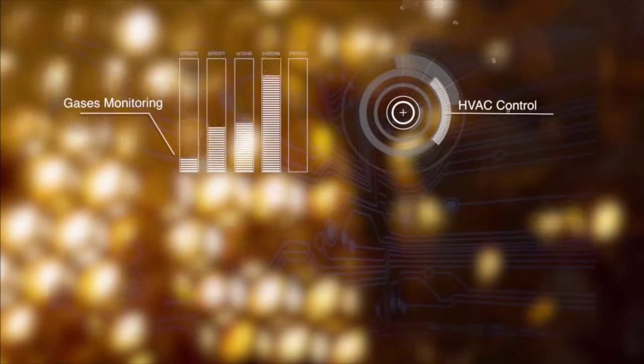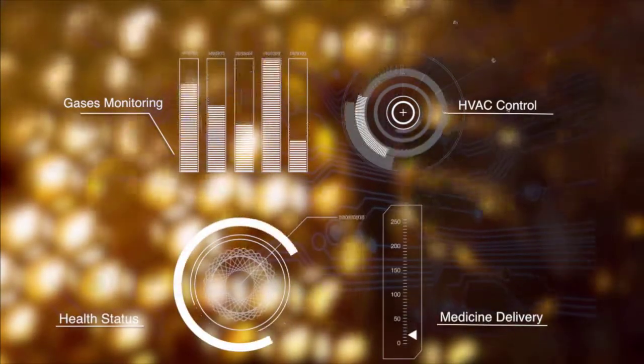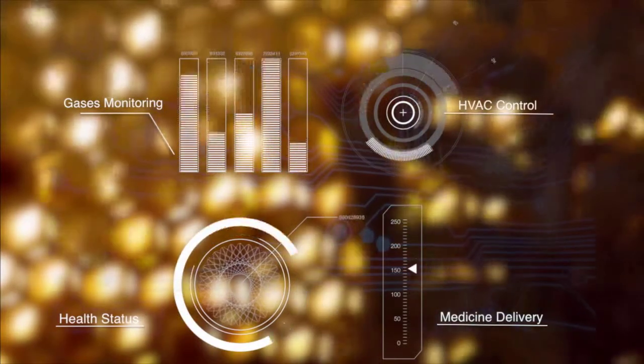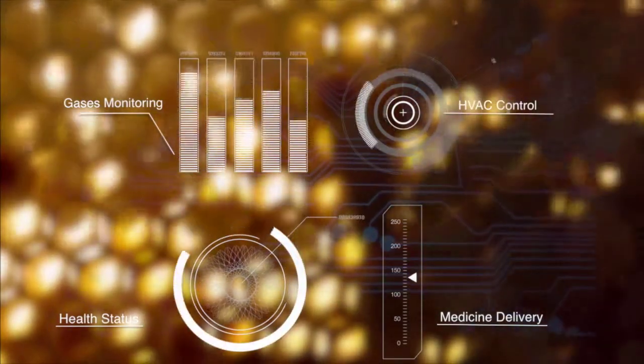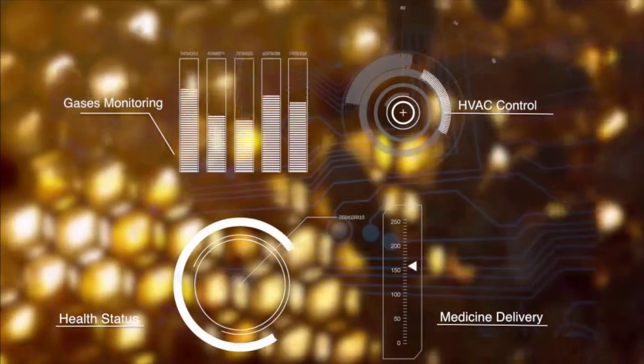By monitoring the bees, the smart hive is capable of deriving the health status of the colony, or improving their working conditions by controlling temperature and humidity. The productivity of the bee colony is then computed on a daily basis and production forecasts can be derived.